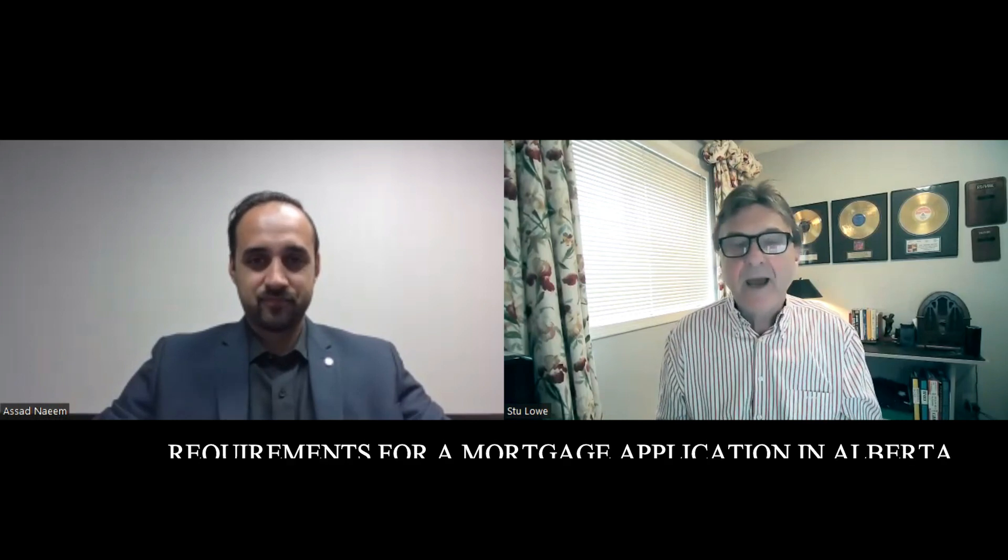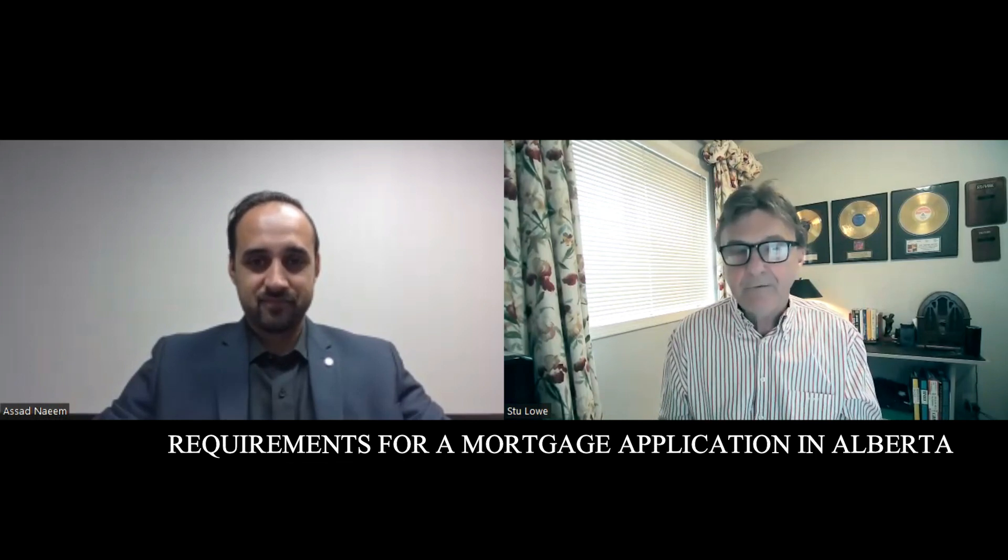Hi everyone, my name is Stuart J. Lowe. Our guest of course from BMO, the BMO Mortgage Specialist, Asad Naeem is with us as always — getting to know BMO. And of course today the topic is: what are the requirements to get a mortgage in Calgary.